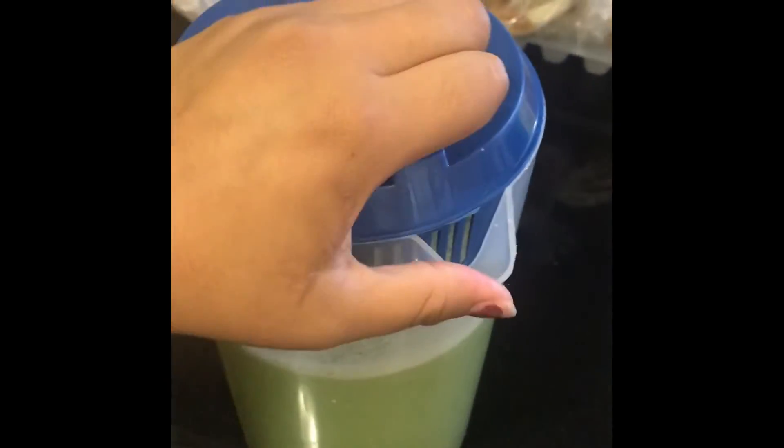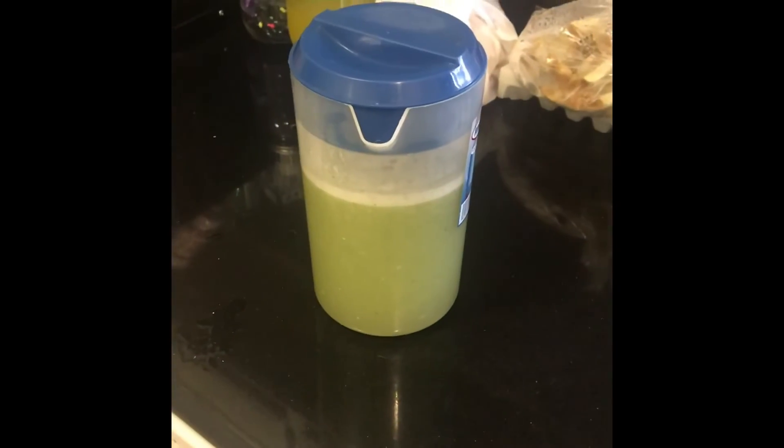The peel of the ginger kind of stays in there — you can see just a little bit left — and this is how it's going to look. This batch is good until I'm finished with it, and then I make a new one. I just keep it in the fridge cold. I feel like it tastes better cold, so I just leave it in the fridge.